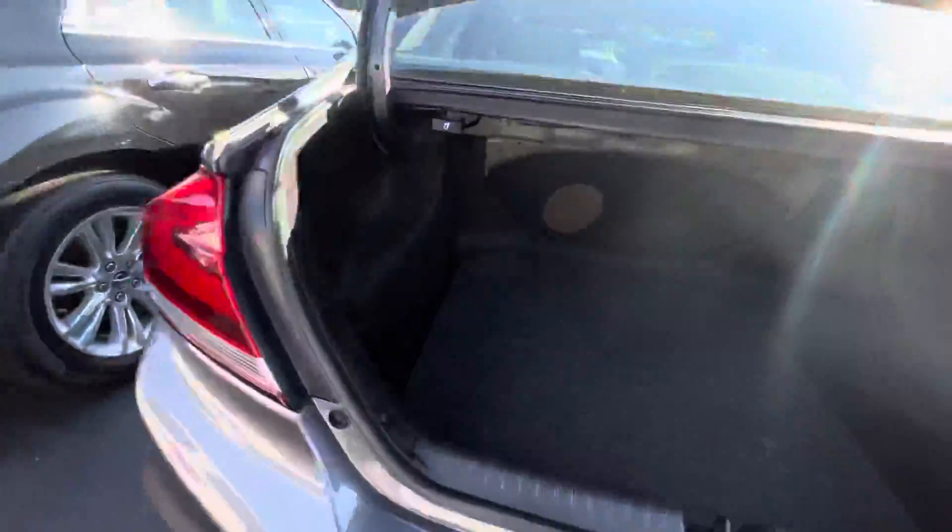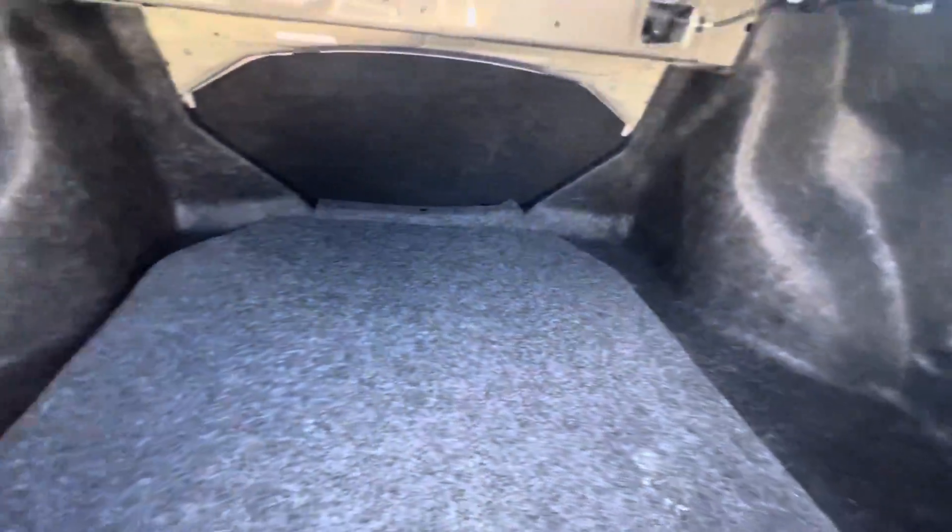Push-button start. Plenty of room back here. That rear does fold down too if you need some more room.